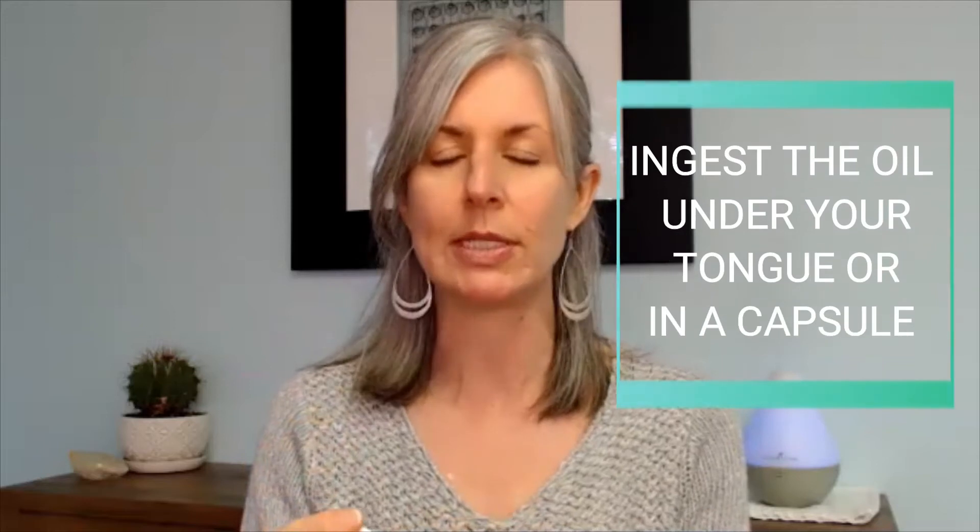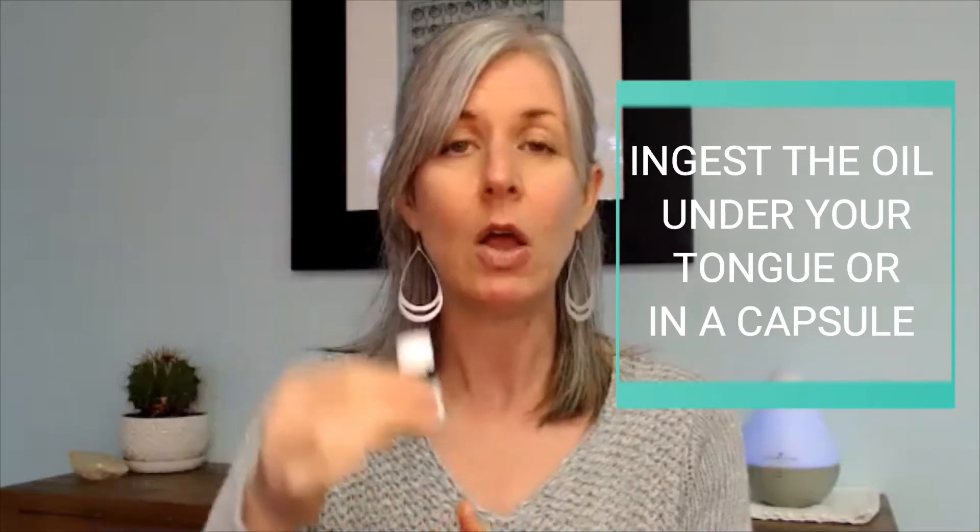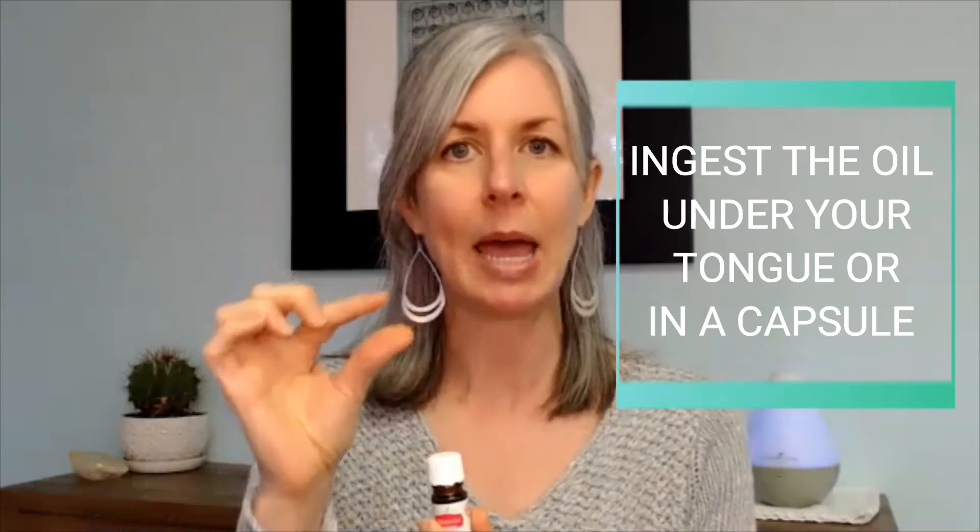If you do have ones that are safe to take internally, you have a couple of options. You can either just drop it right under your tongue, or you can buy empty capsules from the store or from Amazon, and put a few drops of the essential oil into the capsule and take it that way. Some essential oils taste great, but others I do not want to drop under my tongue — those are the ones I usually put into the capsules.